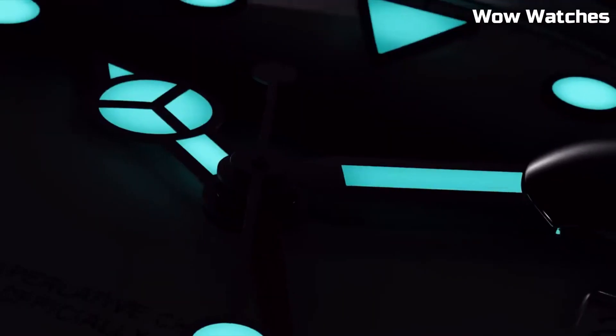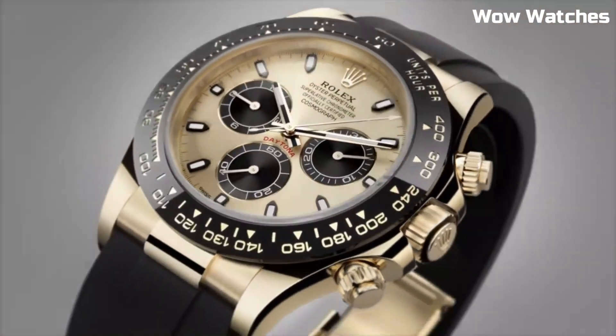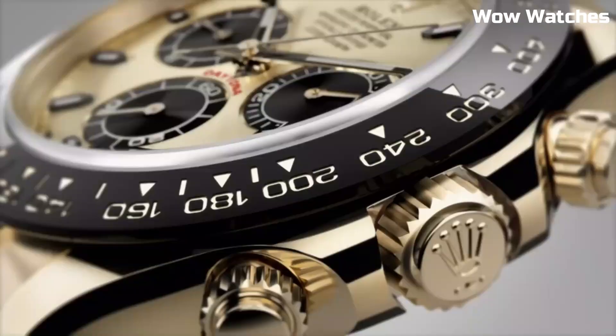Hello guys! In this episode, we're going to take a look at some of the best Rolex watches available today. All the watch product buying links are given in the video description.